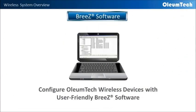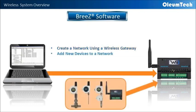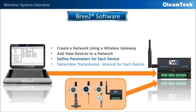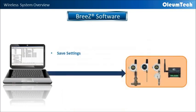Oliumtech wireless devices are managed with the user-friendly Breeze software for Windows. The Breeze software allows users to create a network, add devices to a network, define parameters for each added device, and determine the transmission interval for each device. Once you have done that, you simply save the settings to the newly added devices and you are ready for installation.